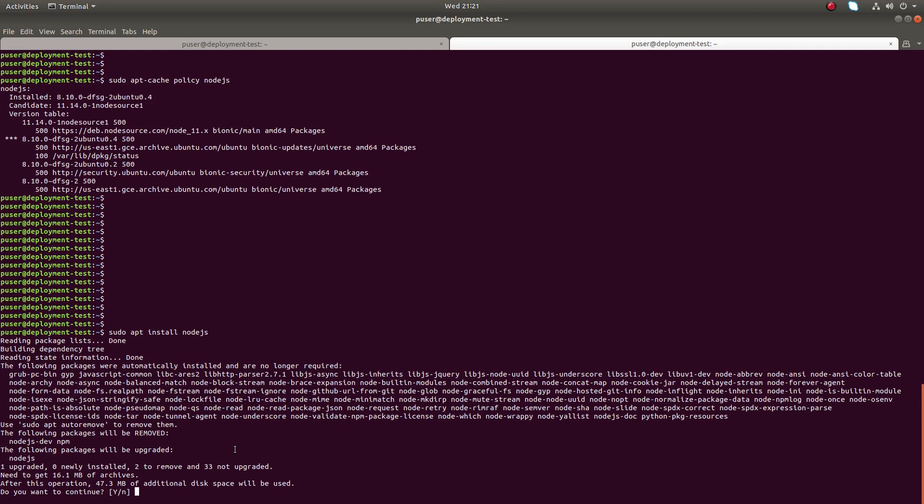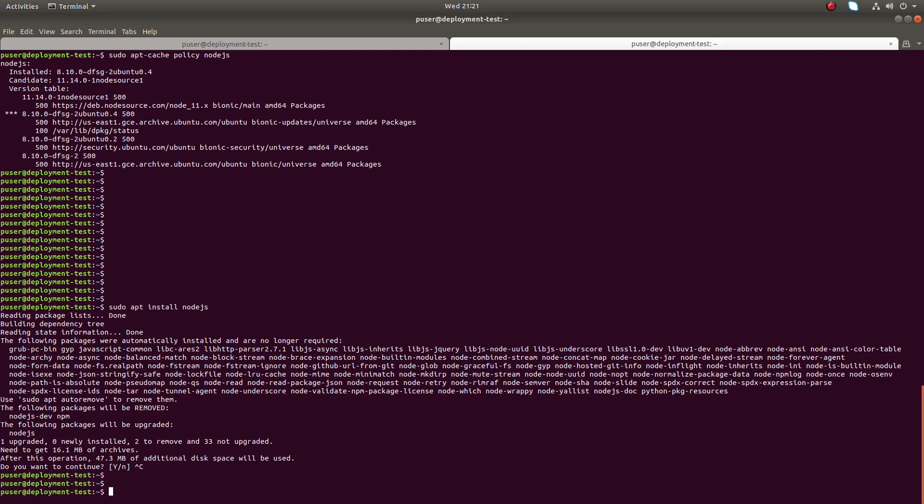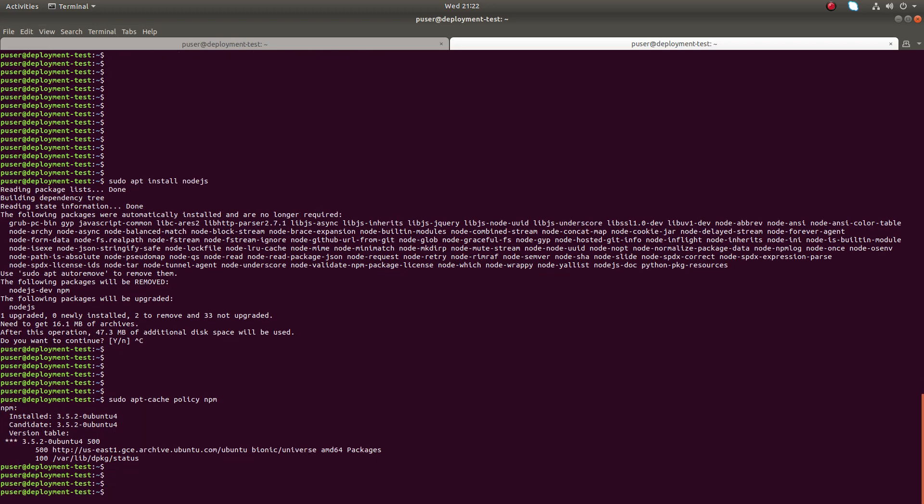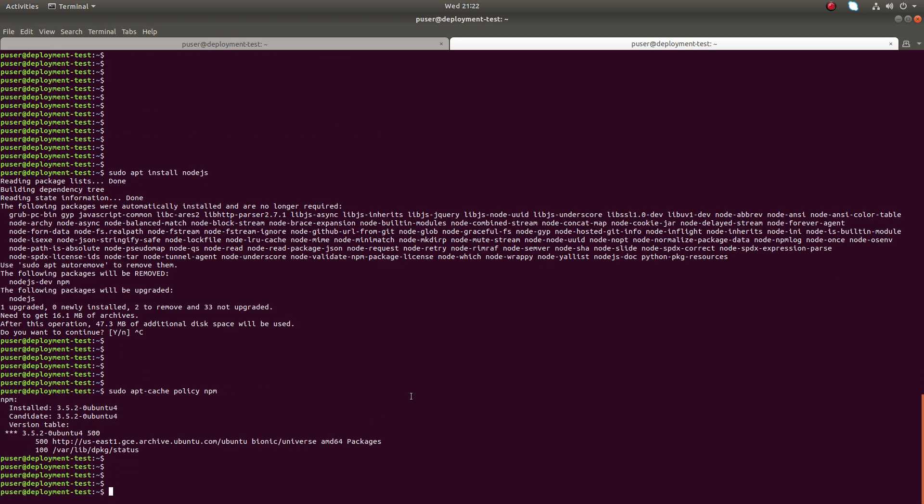We've now learned two options: option one, how to install Node.js and npm from the official repository; and option two, how to install Node.js and npm from the NodeSource repository, which allows us to install the latest version of Node.js and npm. I hope you enjoyed this video — please subscribe to my channel, and like and share the video.